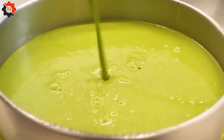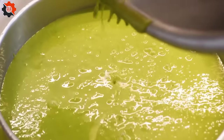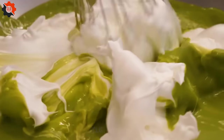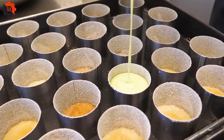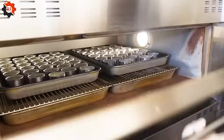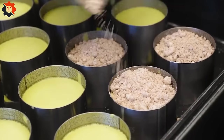At this eatery, the tradition of handcrafting food lies strong, contrasting sharply with the food industry machines commonly seen in the U.S. Each piece of pork is carefully grilled to perfection, ensuring a crispy exterior and a juicy, tender interior. The side dishes, ranging from spicy kimchi to savory bean sprouts and sweet garlic cloves, are all prepared manually, offering a freshness that machines could never replicate.